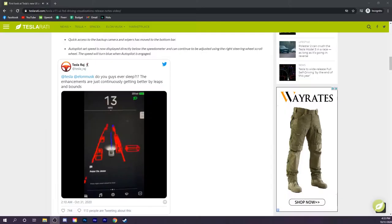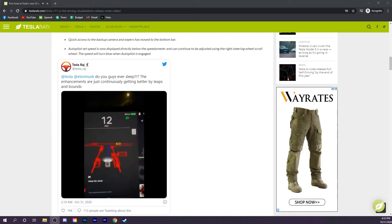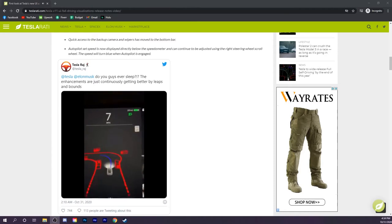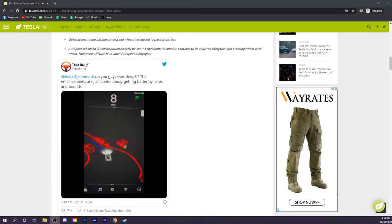Tesla Raj also posted a video congratulating Elon Musk and the Tesla team. So far this full self-driving software is honestly very impressive — the overall software is better than anything else I've ever seen. You don't see other car companies doing this: Mercedes, BMW, Lexus, Nissan, Audi — none of those guys are doing this. Tesla is the only one.